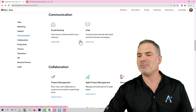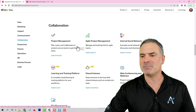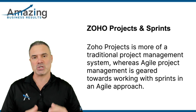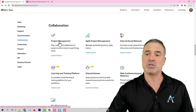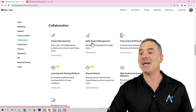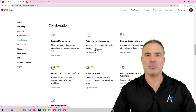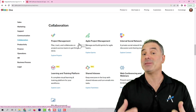Next, we have the collaboration section. You will have two different project management systems. You will have ZO Projects and Agile Project Management. Both of them are very, very strong project management systems with different approaches. ZO Projects will be more a traditional project management system, and the Agile project management will be more for Sprints, which is the Agile way of working with projects. Both of them are very good, very stable, and they can be integrated with ZO CRM and the other applications.